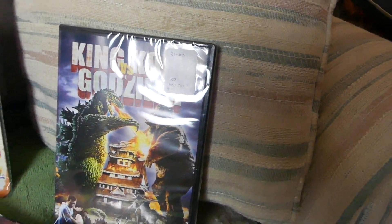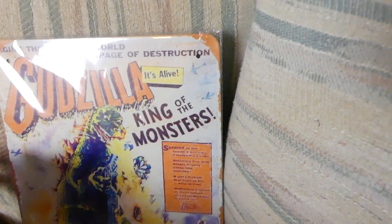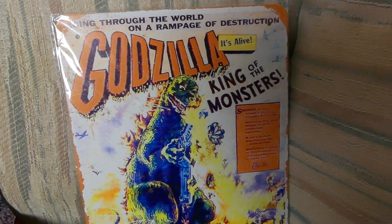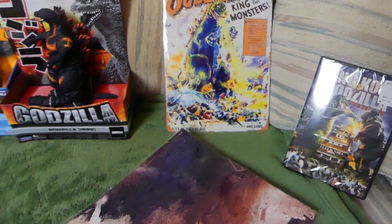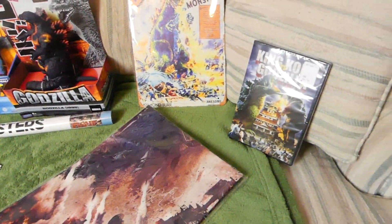We have King Kong vs Godzilla, and then we have some wall art — Godzilla King of the Monsters. This is a nice piece. I was a little jealous giving it away, but I said you know what, I'll just get another one for myself at a later time. Let's take a closer look and then we'll talk about it.